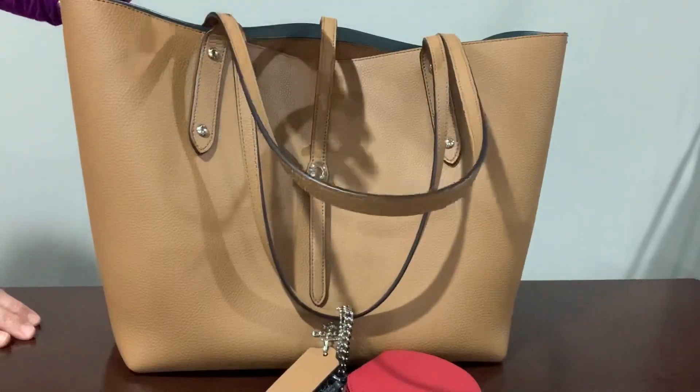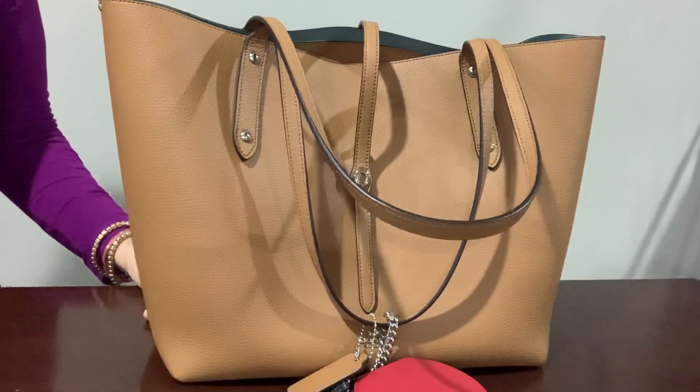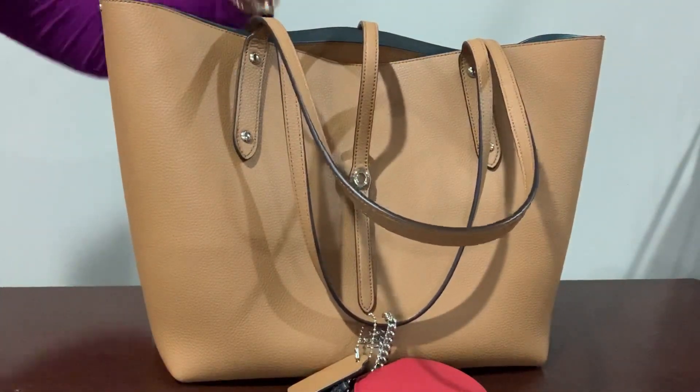This is comparable to the Louis Vuitton Neverfull MM size, but I like this because the strap drop is better — a bigger strap drop. Totes are great for traveling because if you have a book or anything, you can just take it out and it's easy access.